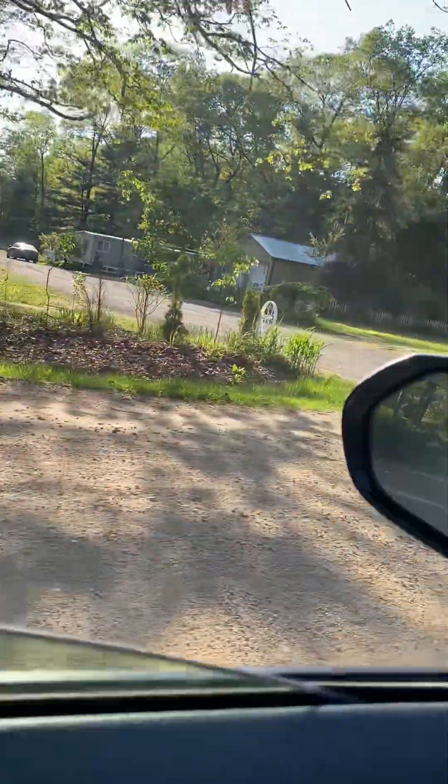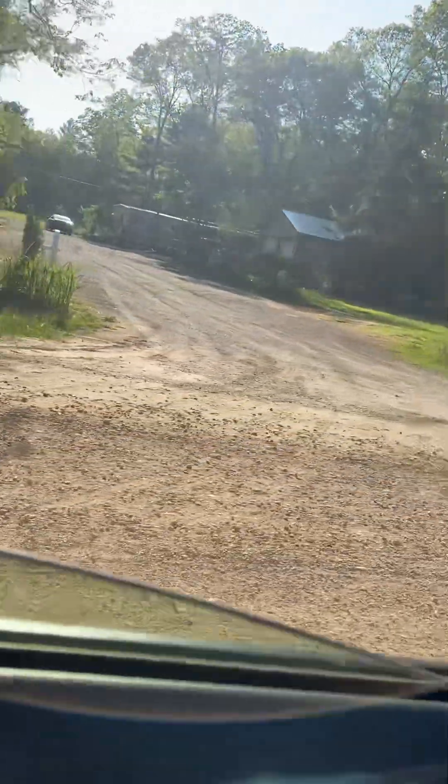Now that it's all dusty — it is a dirt road. Another mobile home here, a nice barn. A lot of cars parked there.